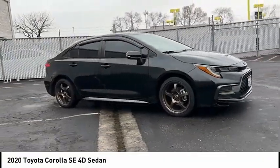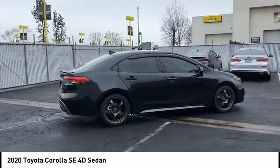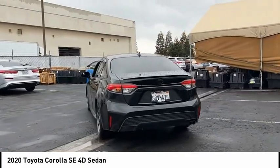Come test drive the 2020 Corolla. The Corolla is still a great option for those who want dependability, comfort, and value. This vehicle has less than 70,000 miles.